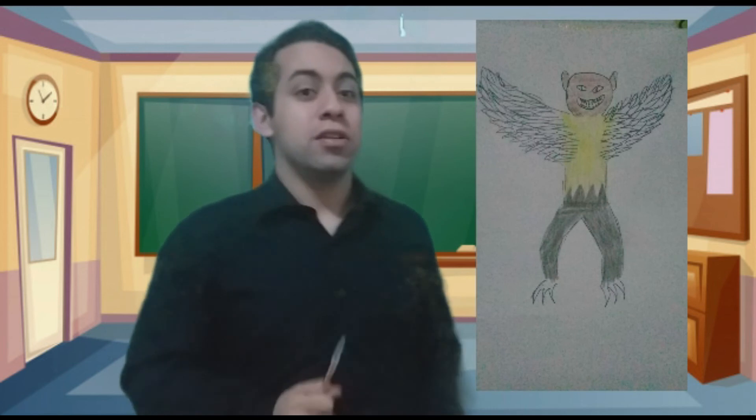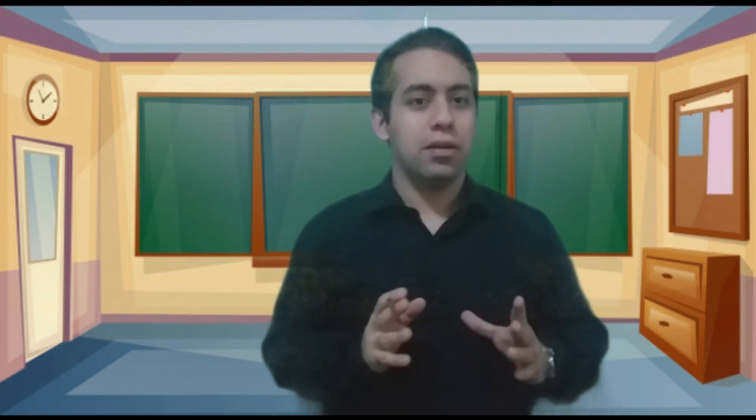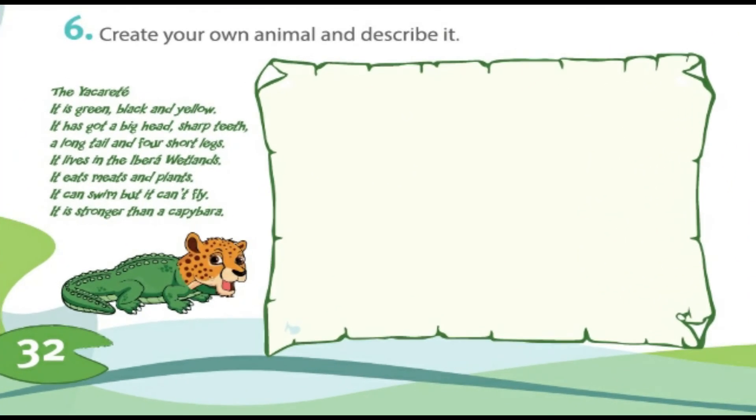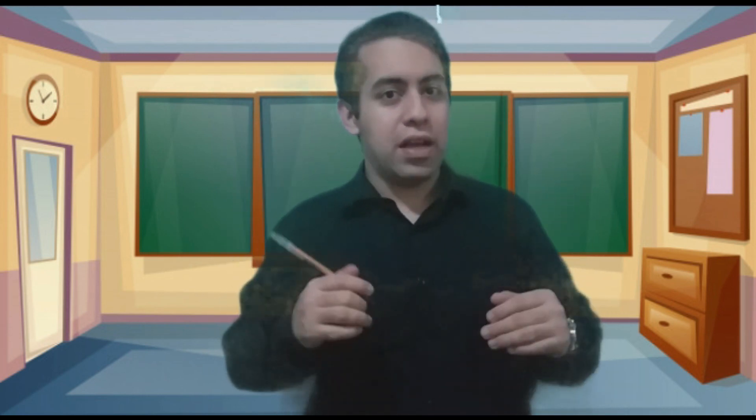Do you remember the drawing about the robber I made? Do you remember that drawing? I need you to make the same. I need you to invent a new animal. Go to your activity book, page 32, activity number six. In that activity you have to draw a new animal and also describe it. Use your imagination and invent whatever you want, but also describe it. So that's all. Thank you for joining me and goodbye, students!